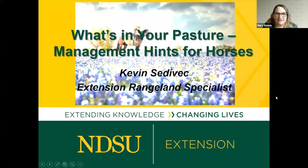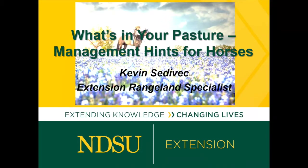Our first speaker is Kevin Sedovic, our rangeland specialist for NDSU Extension. He'll talk about everything pasture management, especially for horses. Kevin has raised horses for over 30 years, and even as a range specialist he's incorporated equine science and equine management within rangeland talks throughout his career.